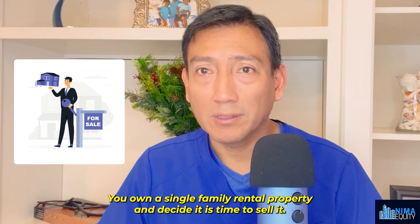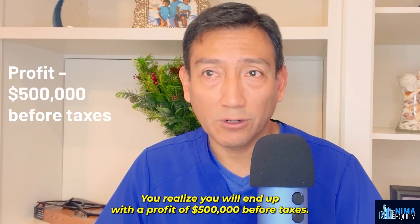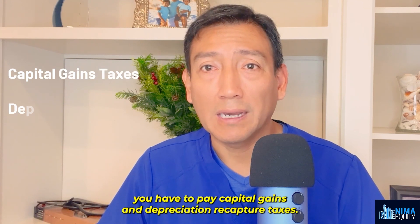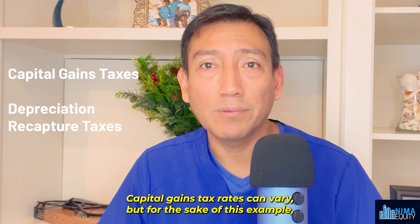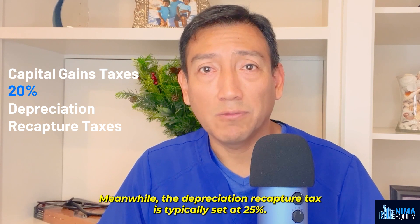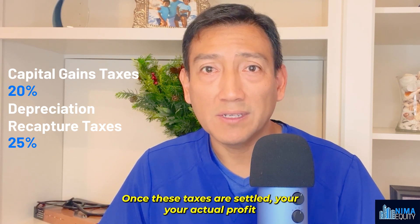Consider this: you own a single family rental property and decide it is time to sell it. You realize you will end up with a profit of $500,000 before taxes. Typically when selling a rental property, you have to pay capital gains and depreciation recapture taxes. Capital gains tax rates can vary, but for the sake of this example, let's assume it's around 20%. Meanwhile, the depreciation recapture tax is typically set at 25%.